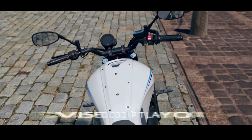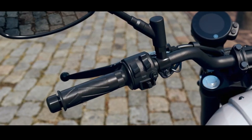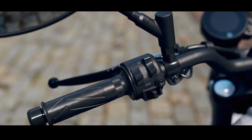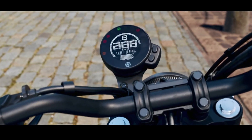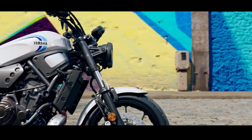The braking system uses larger discs at the front. Yamaha also changed the cockpit layout for a more comfortable riding position, though the panel still maintains its retro style with a dark-themed digital LCD screen.